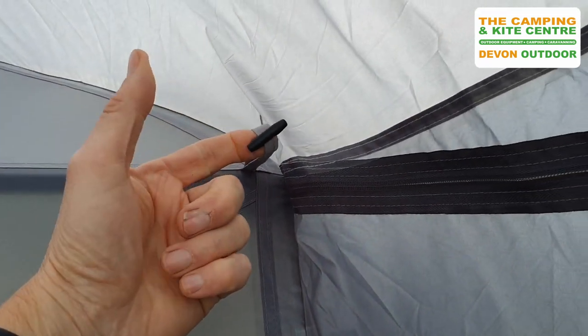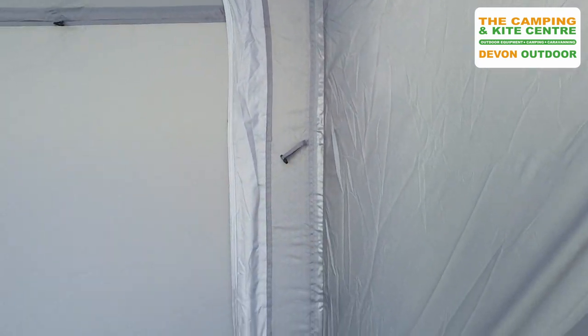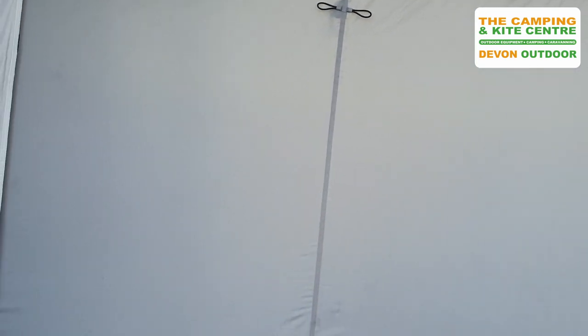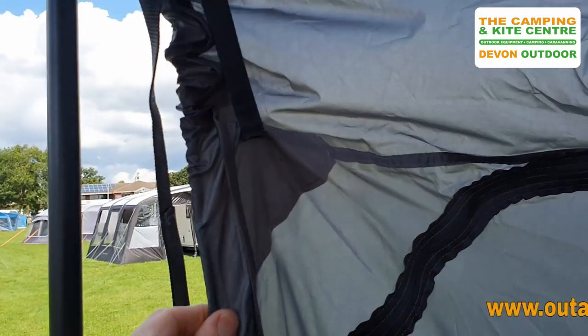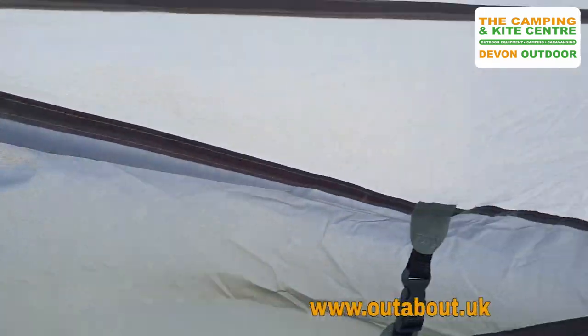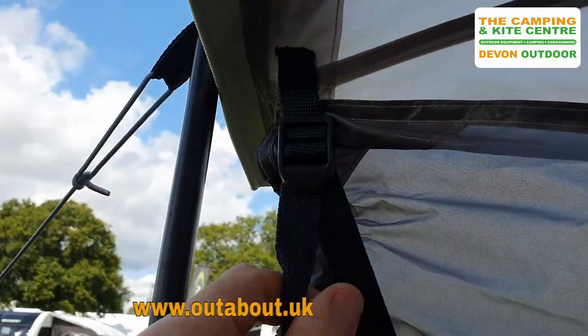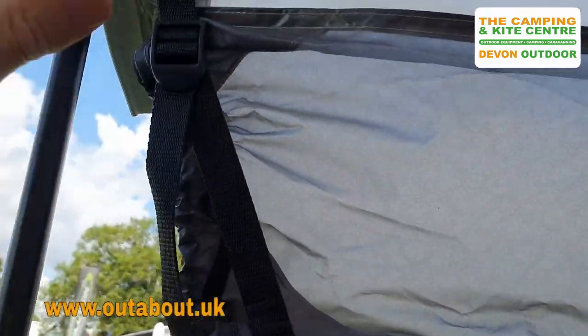It comes with little toggling points so you can toggle away the driveway tunnel when you're not using it. There's elasticated edging so you can get it nice and taut when connected to the van, and straps on the connection point just to tighten that down.